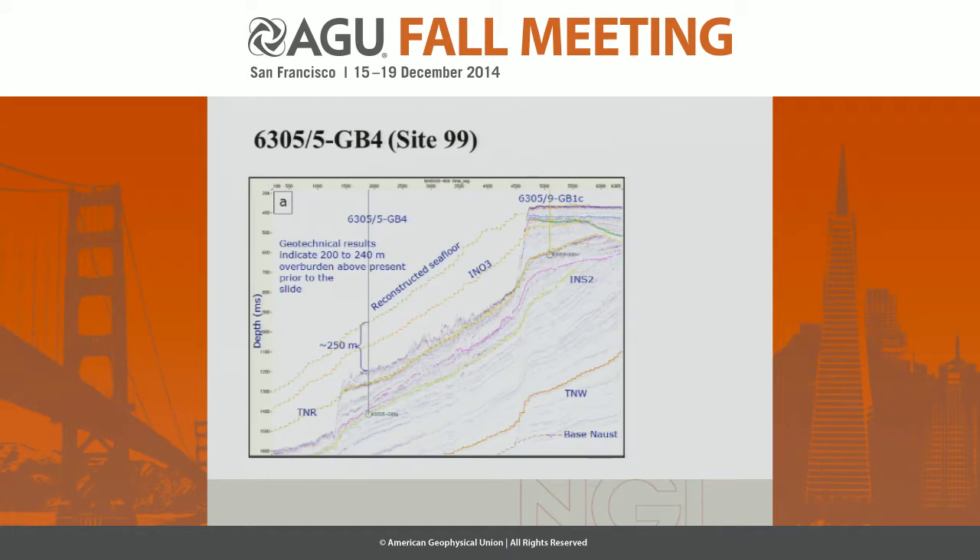Similarly, for Site 99, which was the deepest site, the reconstruction predicts about 250 meters of missing sediments, whereas the geotechnical results indicate between 200 to 240 meters are missing. Again, the dashed lines are the reconstructed surfaces.